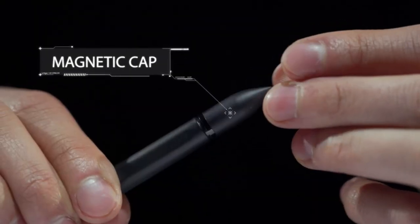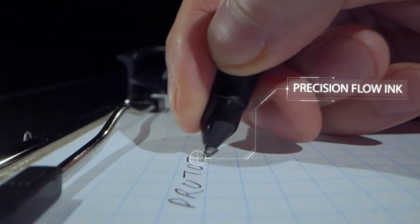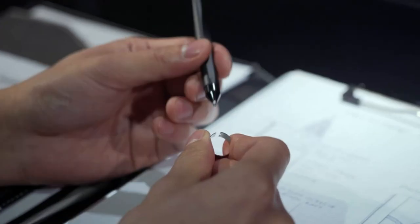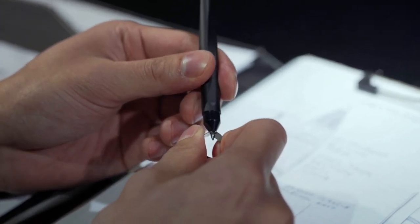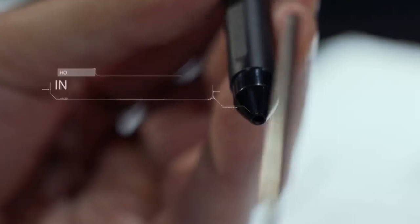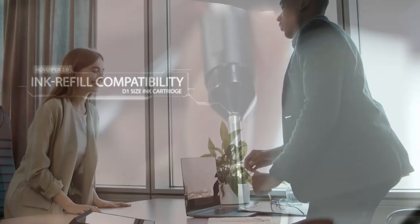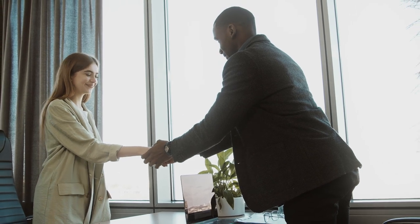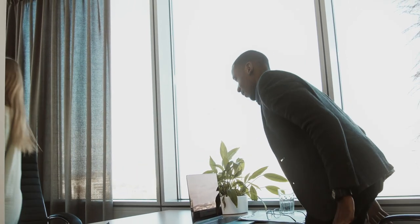The Hover Pen 2.0 is equipped with Schmidt ballpoint cartridges, the German-engineered luxury standard in ballpoint pens. The pen is completely reloadable, and reloading is quick and easy with the included pincher tool. It's the perfect option for anyone looking for a unique standout decor piece or a great gift for the best boss who already has everything.